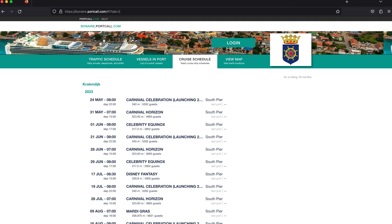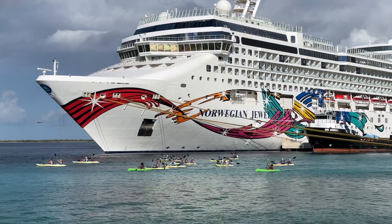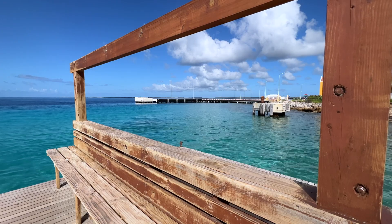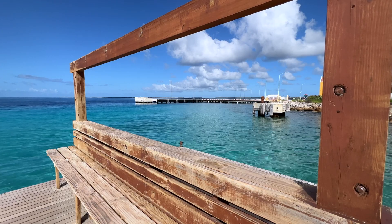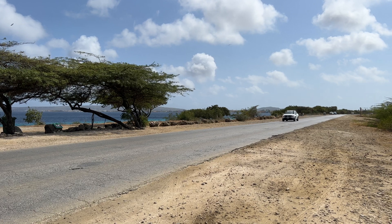Both bonaire.portcall.com and the Bonaire Reporter are showing a significant reduction in cruise traffic now that it's summer. That will start to increase again in the fall, but divers should enjoy much quieter night dives and less road traffic to get to dive sites for the next few months.